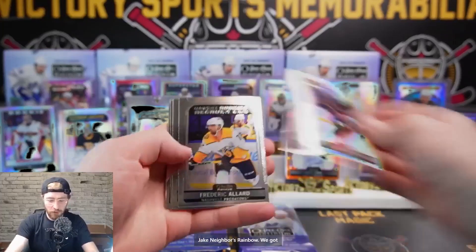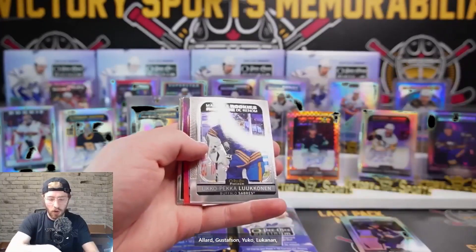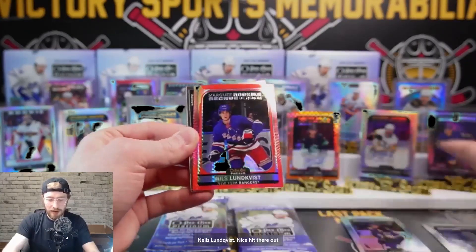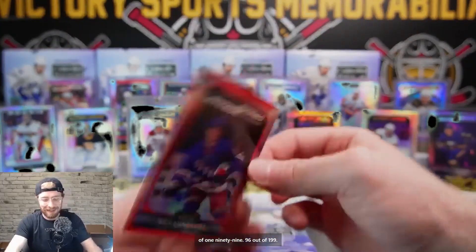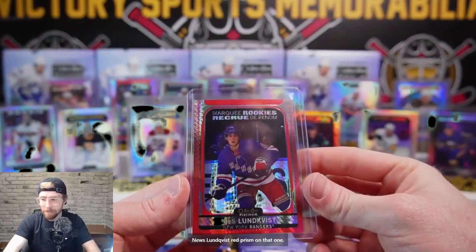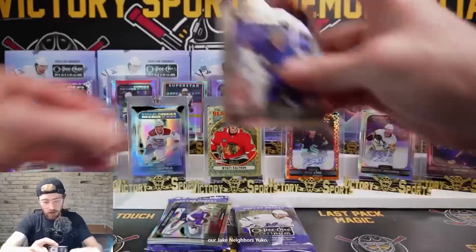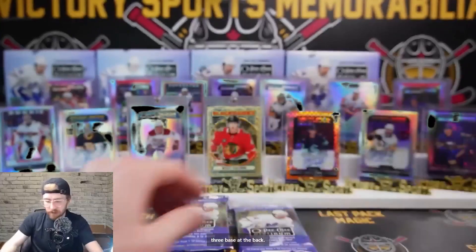Four packs left in box four - halfway through. Jake Neighbors rainbow, Allard, Gustafson, Yuko, Pekulukunan, red prisms Marky Rookie. Niels Lundquist - nice hit there out of 199, 96 out of 199. Miko Rantanen numbered - or Forsberg numbered depending on who you like - Niels Lundquist red prism. Yuko Photo Driven, Binnington, and three base at the back. Three packs remain at the halfway point.